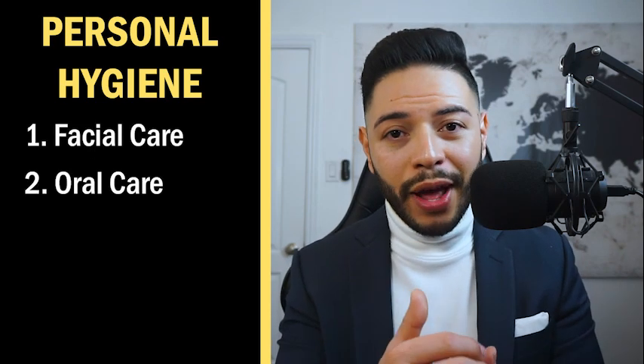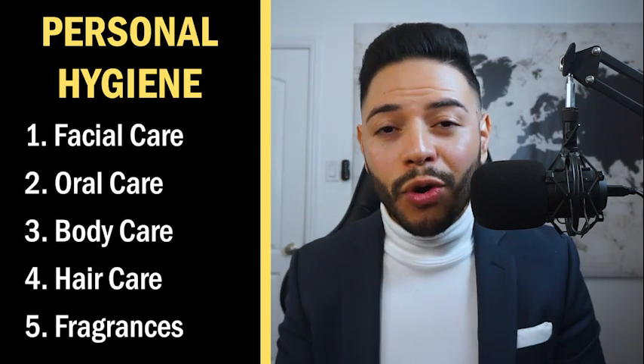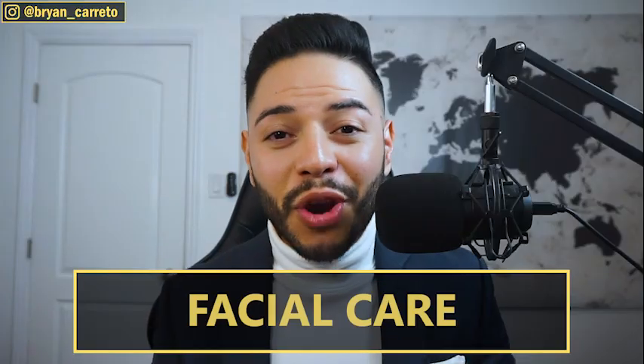Personal hygiene, in my opinion, is really split up into five different categories: facial care, oral care, body care, hair care, and lastly, fragrances. I'm going to go over every single category, and within those categories I'll cover every single product I use on a daily basis. There are going to be timestamps so you can go to a specific category. Let's start with facial care.